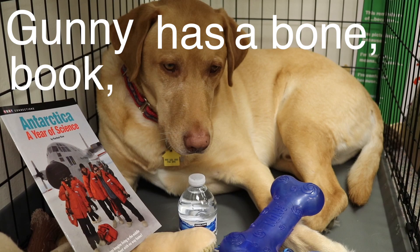Gunny has a bone, book, and bottle of water in his cage. Using a comma in a series is probably one of the easiest ways to use a comma.